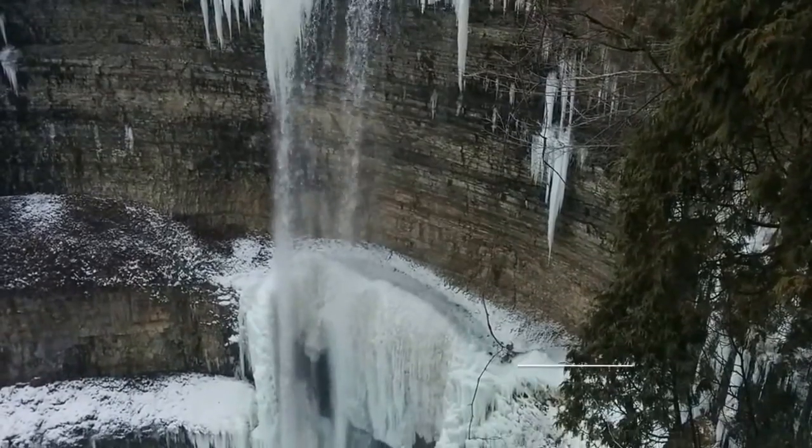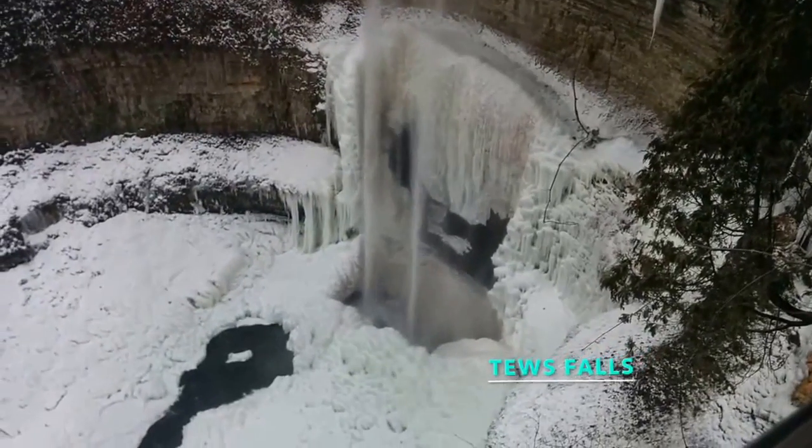Hike 30 minutes from Webster Falls and you find Tews Falls. At 135 feet, it's the tallest waterfall in the Hamilton area.